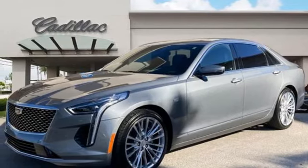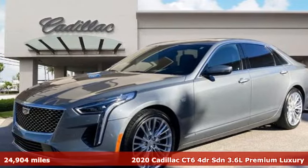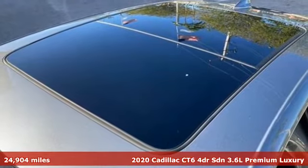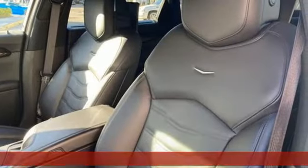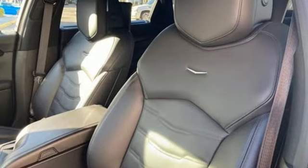It's a certified 2020 Cadillac CT6 sedan. Aggressive and refined. Powerful and controlled. This CT6 is performance reimagined, and with stunning style.